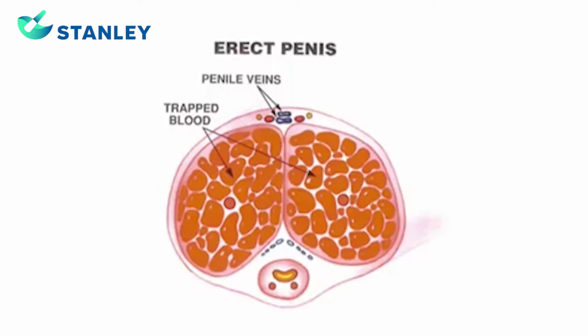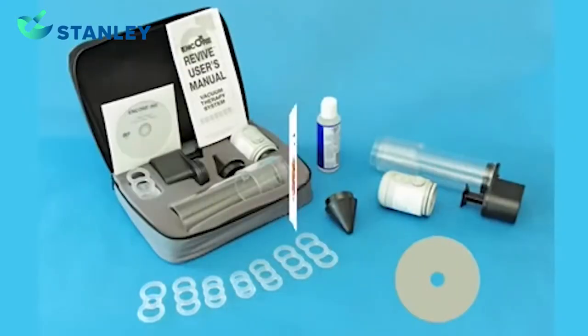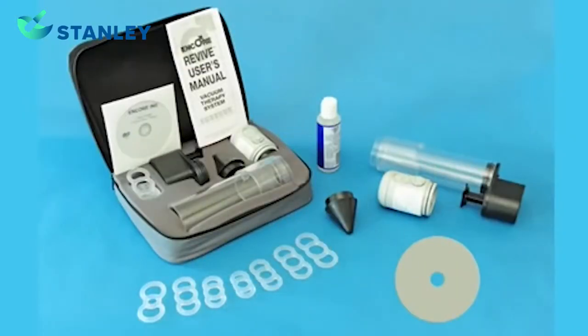Impotence can be the result of the penile veins not closing properly and allowing the blood to escape. Vacuum therapy is an effective method for treating impotence. The Encore vacuum therapy system includes a body shield, vacuum pump, penile cylinder, constriction rings, and mounting cone.